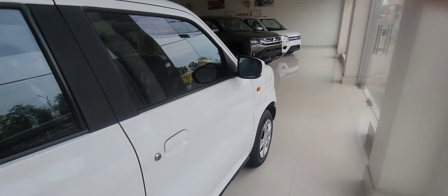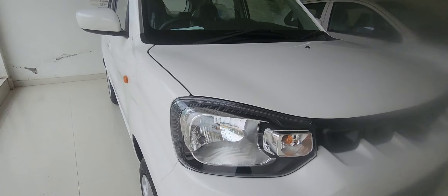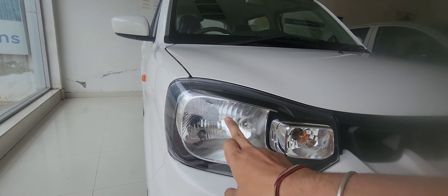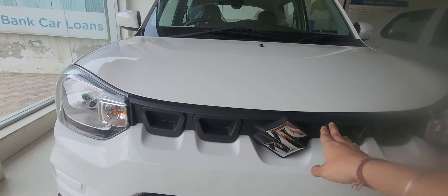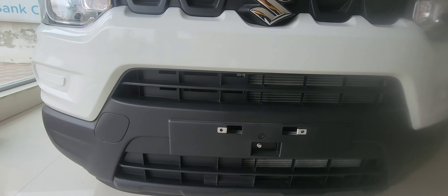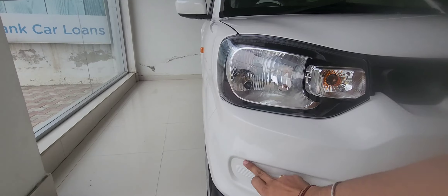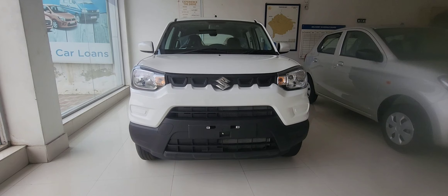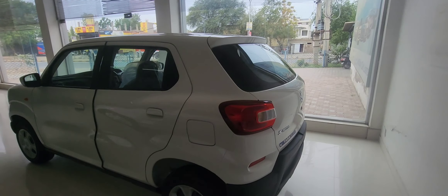Now let me show you the front headlights. Here are the indicators — the front headlights are not LED, they are simple, with a parking bulb and headlamp. There is a Suzuki badge, a plain grille, a number plate area, and a space where fog lamps would go. The car has an SUV look overall.